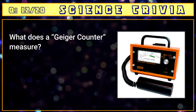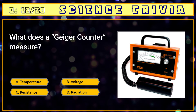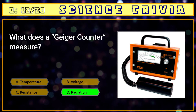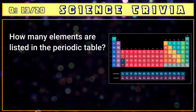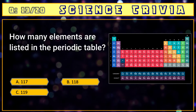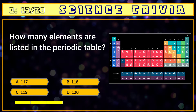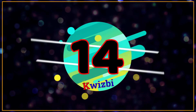Number twelve: what does a Geiger counter measure? A) temperature, B) voltage, C) resistance, D) radiation. The answer is D) radiation. Number thirteen: how many elements are listed in the periodic table? A) 117, B) 118, C) 119, D) 120. The answer is B) 118.